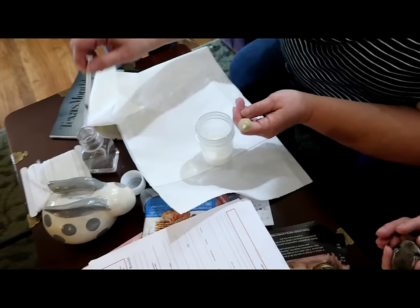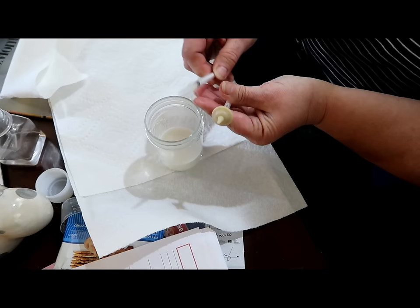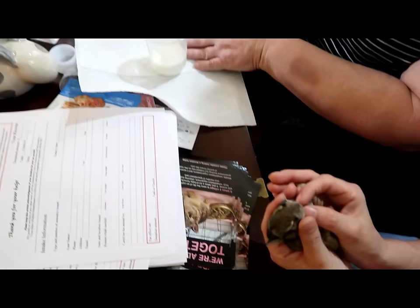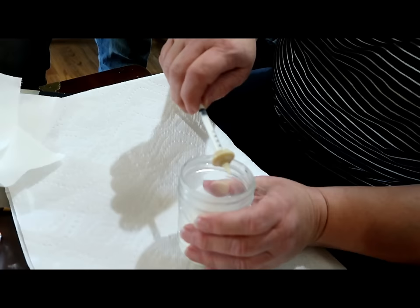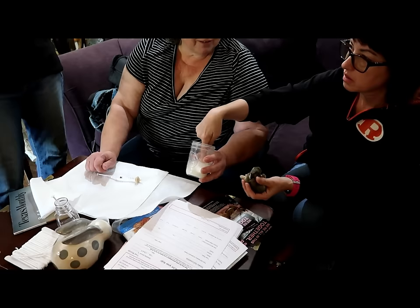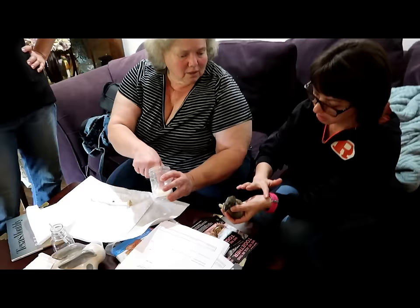Desiree shows how to feed them using a syringe with what's called a miracle nipple, or another type called a mother's nipple. You can order them online from places like Squirrels and More or Jeffers. The formula being used is raw goat's milk. Feel the temperature — it needs to be warm, around body temperature. If it's too cool, they won't eat.